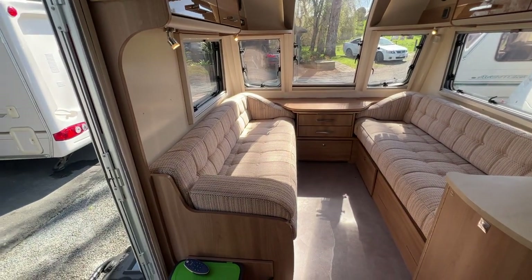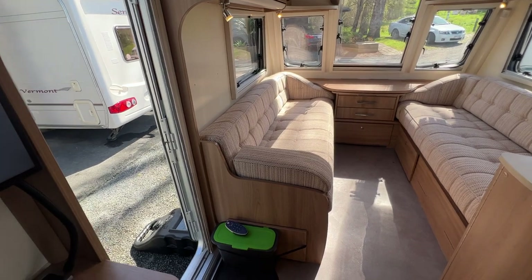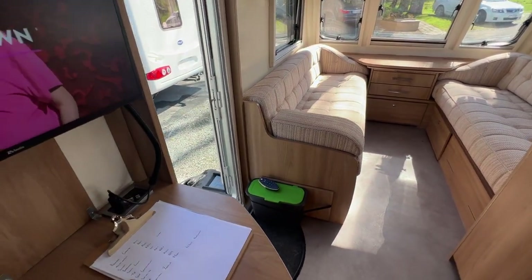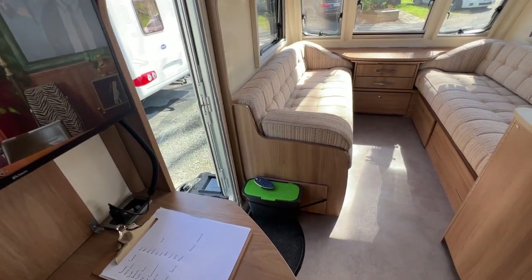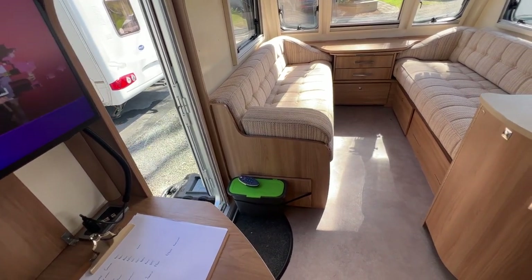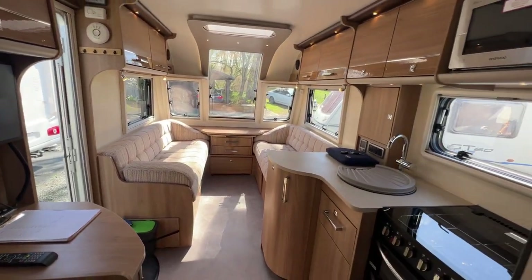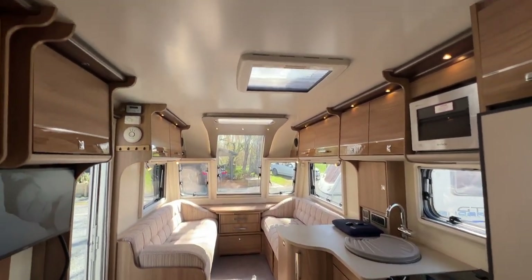So to recap the accessories: reverse camera system, motor movers, solar panels, batteries, travel cover, satellite television, self-containment system, satellite finder on the roof, tow bar, and a 2000-watt inverter. Yes, we've got $17,000 worth of accessories on this caravan.